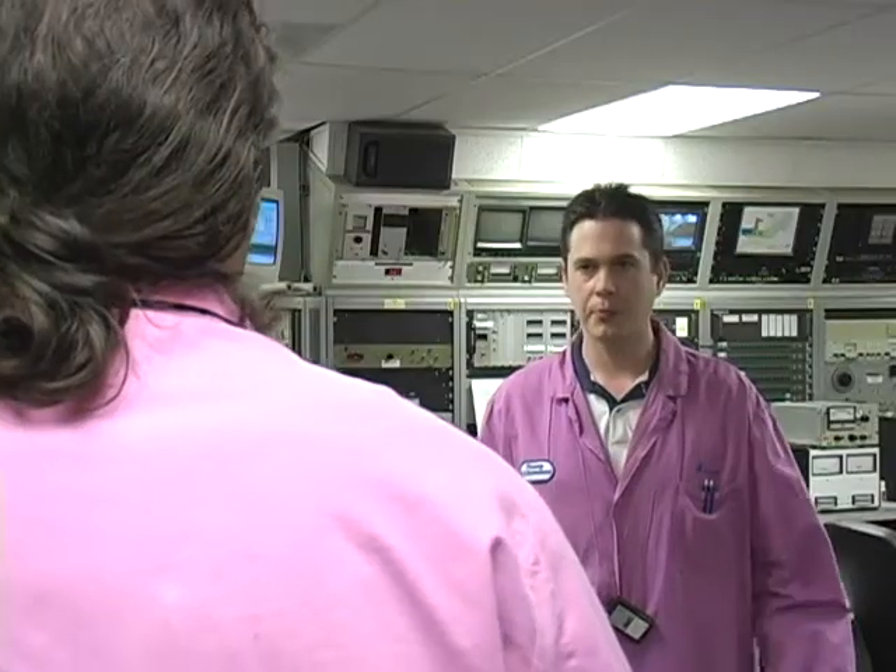It's empty. Somebody must not have put it back. We better find it quick before this whole place goes. It must be by the auxiliary council. Let's go.